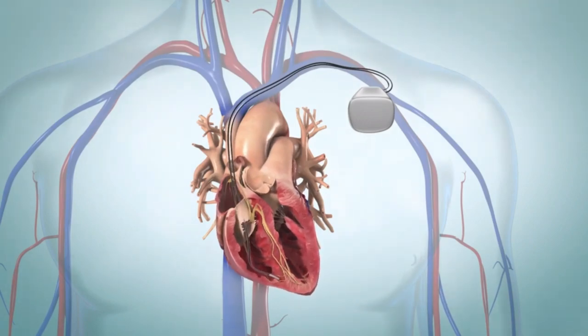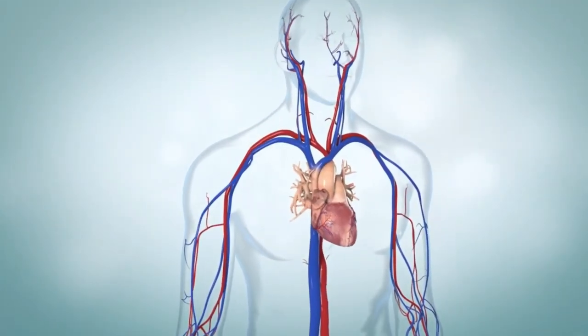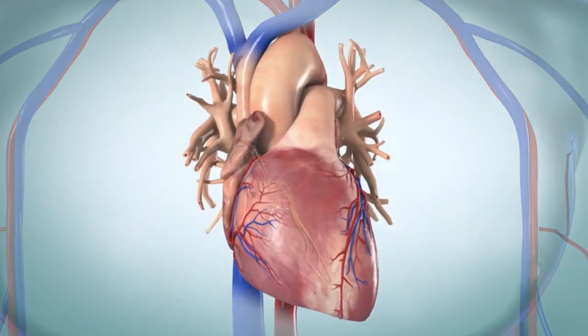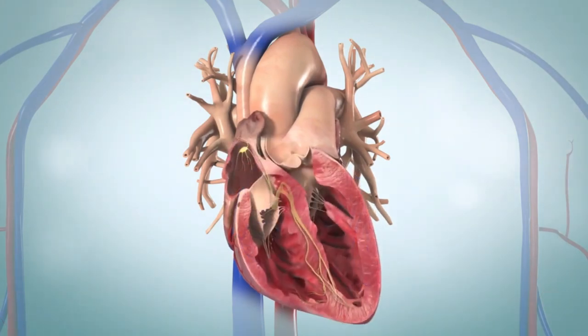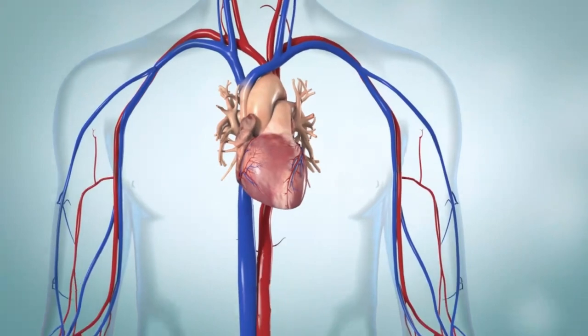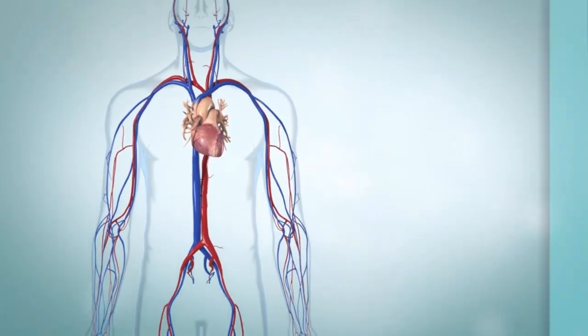A pacemaker is a small device that helps the heart beat normally. Electrical signals tell your heart to pump blood in a specific rhythm in a normal heart. If those electrical signals are disrupted, the rhythm can change. When this happens, your heart may not beat well enough to pump blood to all parts of your body.